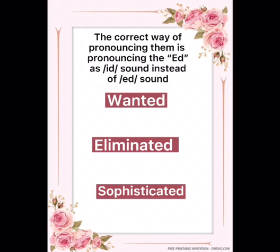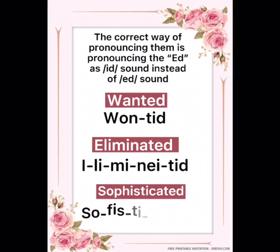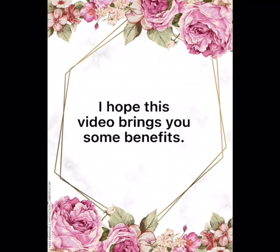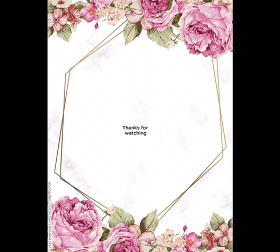Therefore, the correct pronunciation will be 'wanted', 'eliminated', 'sophisticated'. That's all for today. I hope this video brings you some benefits. Thanks for watching.